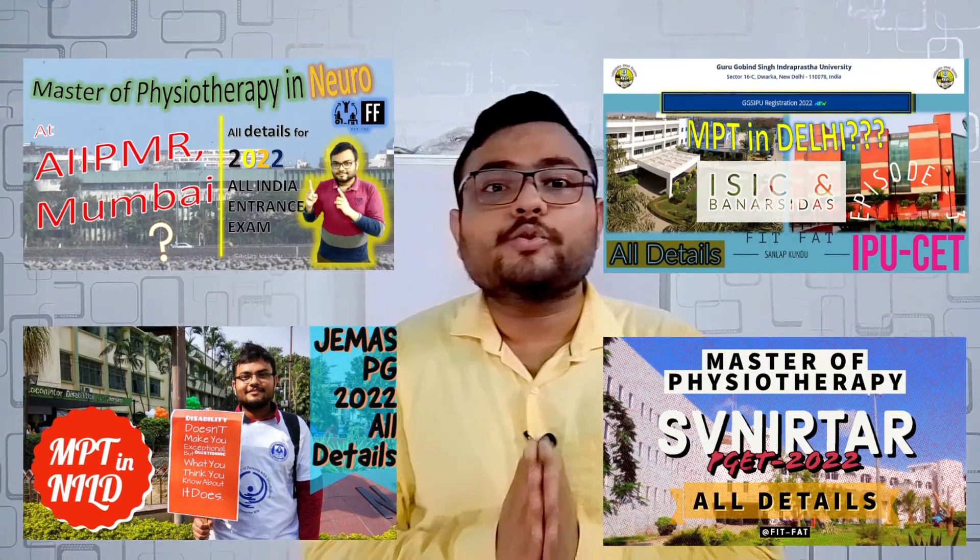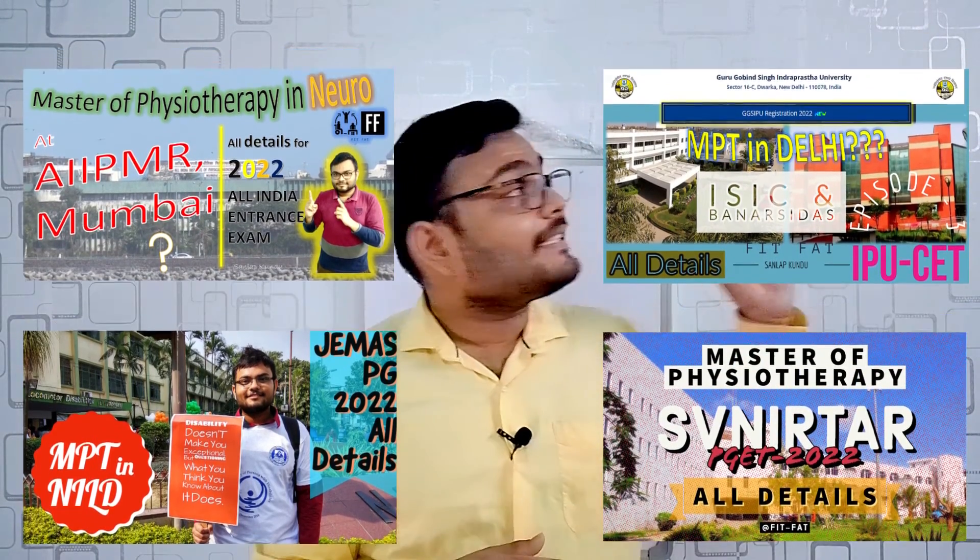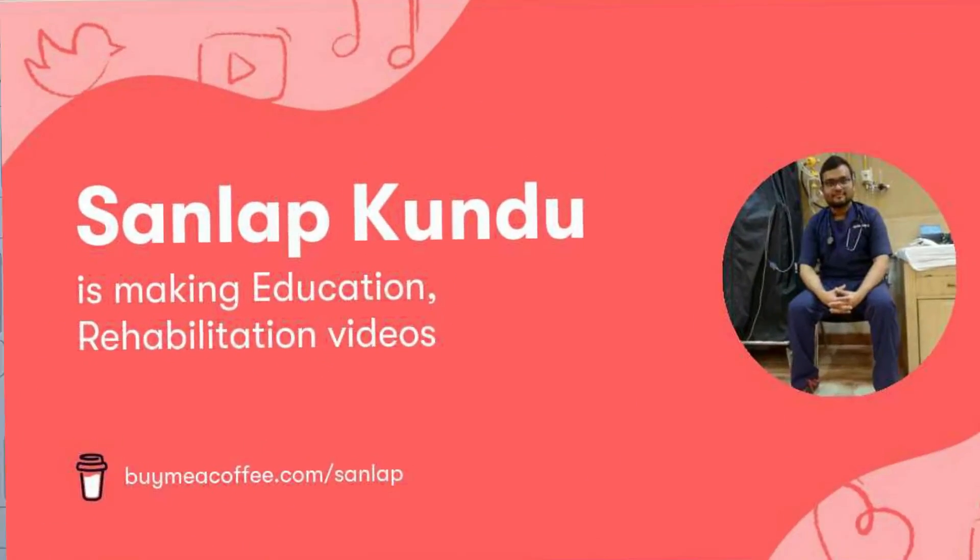This covers all the important points on the Jamia Millia Islamia entrance test. This was the fifth exam I have talked about. To know more about other MPT colleges and other entrance tests, please click on the I button to get all the details. If you like my video, you can also contribute to my channel — the link is given in the description box. You can also join me on Twitter, Telegram, and Instagram; all of the links are given in the description box.